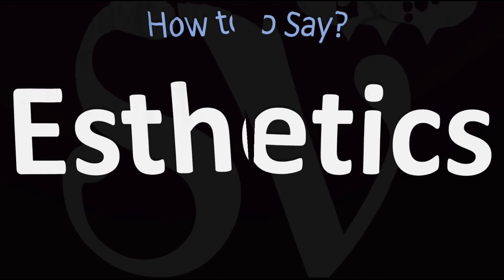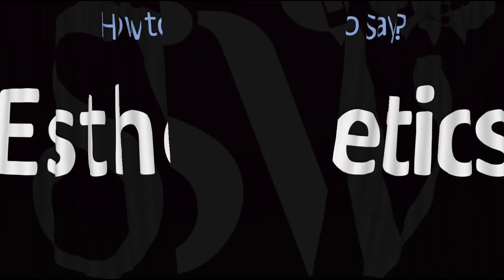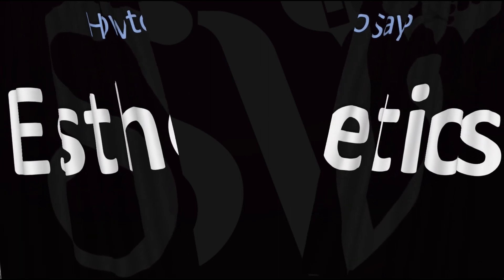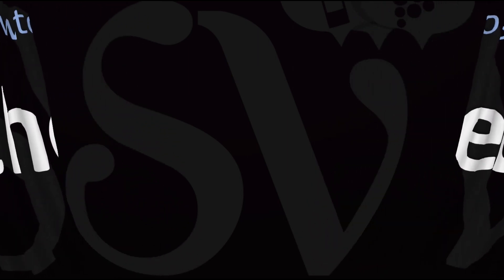Did you get it? Let me know in the comments. Here are more videos on how to pronounce more words in English whose pronunciations aren't always obvious. I'll see you there to learn more.